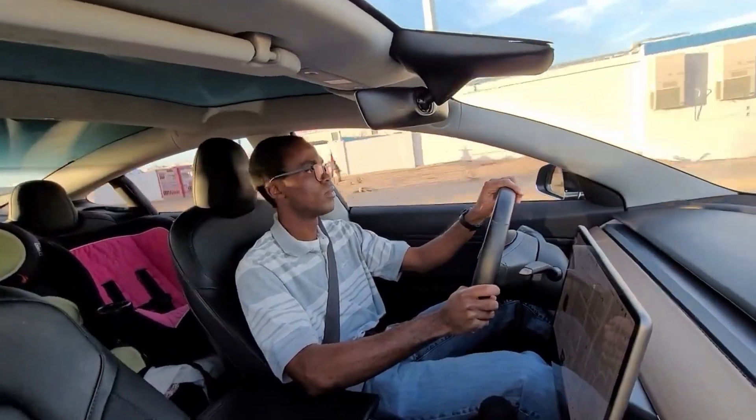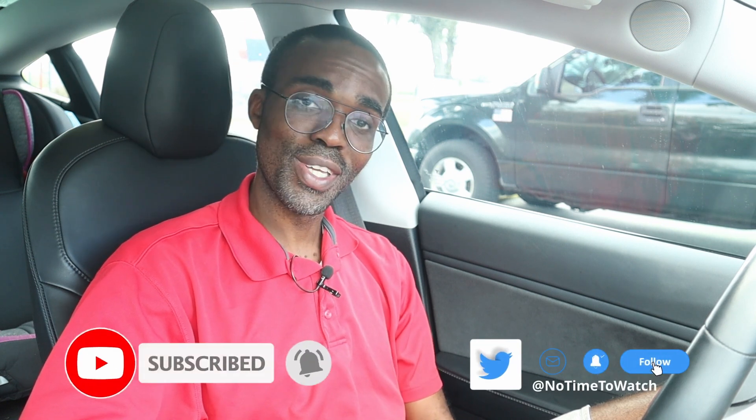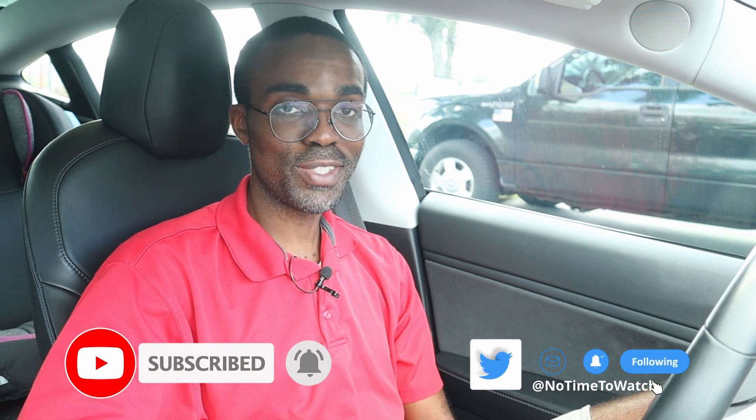Hey everyone, welcome to the channel. Today we're going to talk about the most annoying thing about Tesla cars. I've had a Tesla Model 3 for about three years now, and unfortunately the best feature of Tesla cars is actually one of the most annoying features.